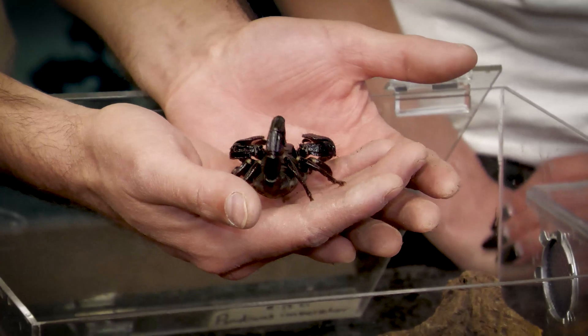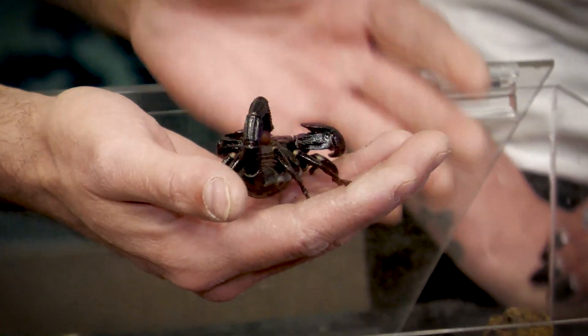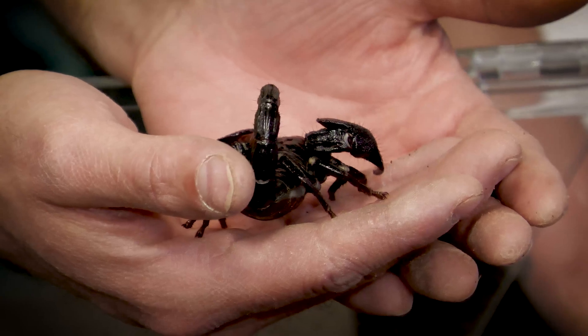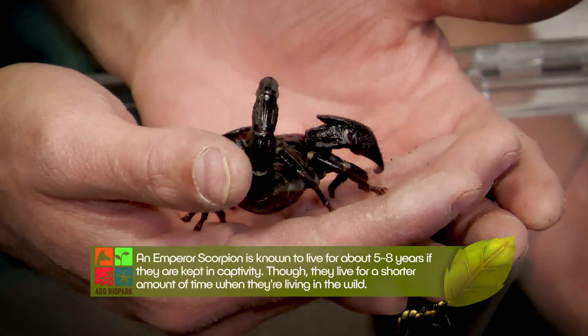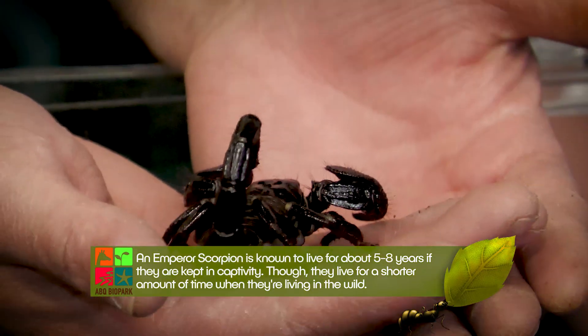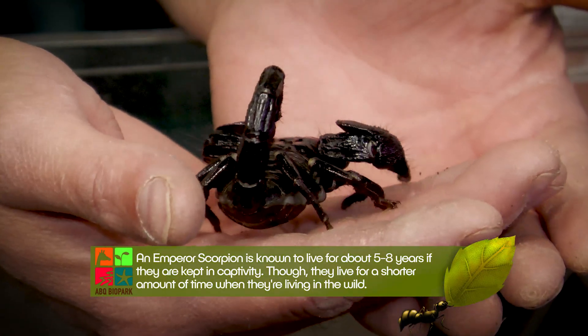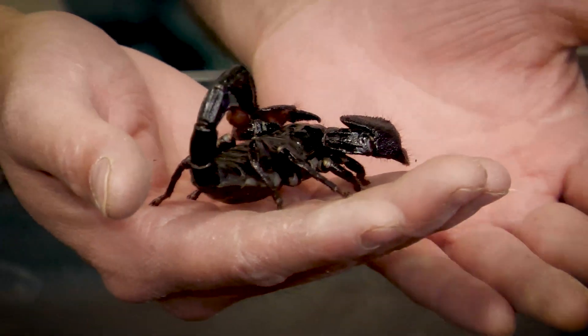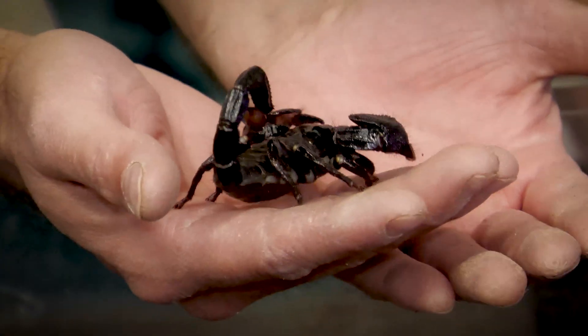There are actually several species in Africa of emperor scorpion. The true emperor, Pandinus imperator, is the common pet store one that's become a lot rarer because they're no longer allowed to be collected, and they're very difficult to rear in captivity. There are a lot of closely related ones like the dictator scorpion that are very hard to tell apart, so this one could be another species of Pandinus — the true imperators are usually a lot more docile.